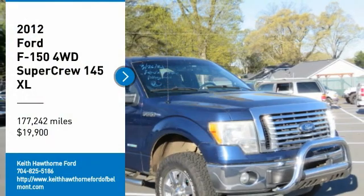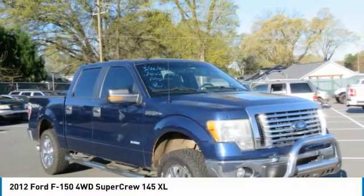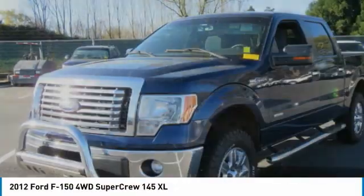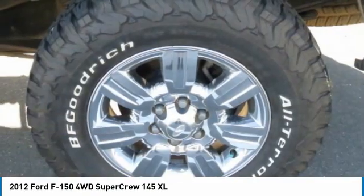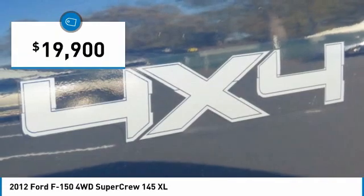Stop by and take a look at the 2012 F-150. A Ford F-150 knows how to handle any situation. It's built to follow orders, no whining, and is priced below $20,000.